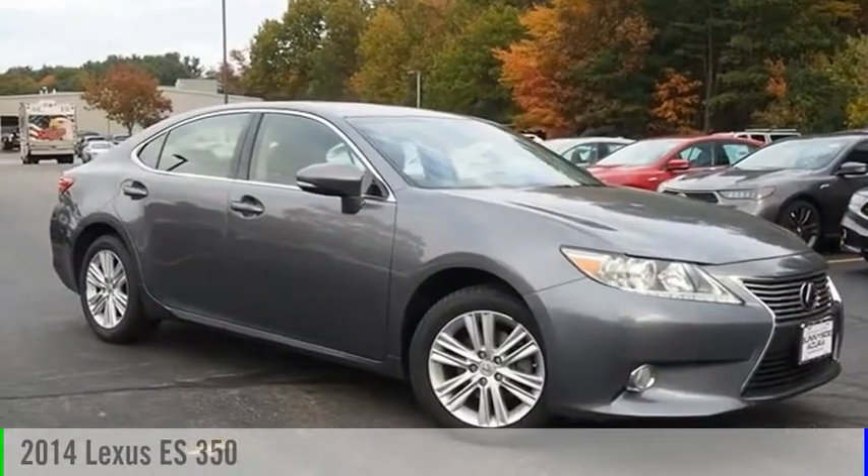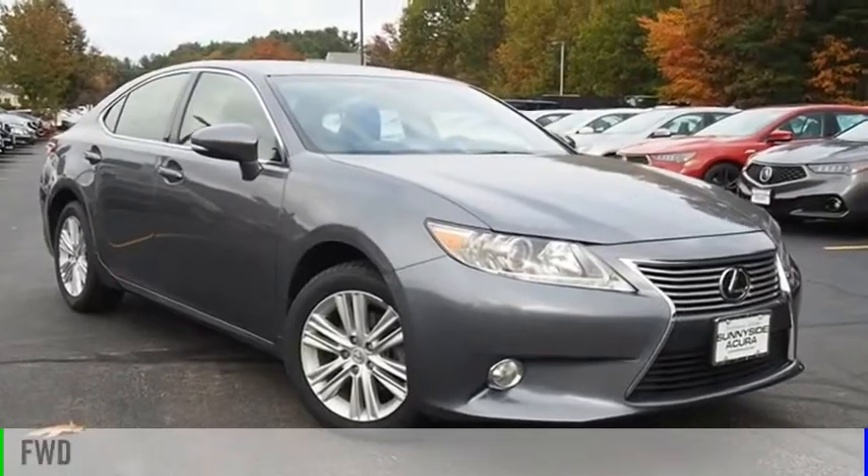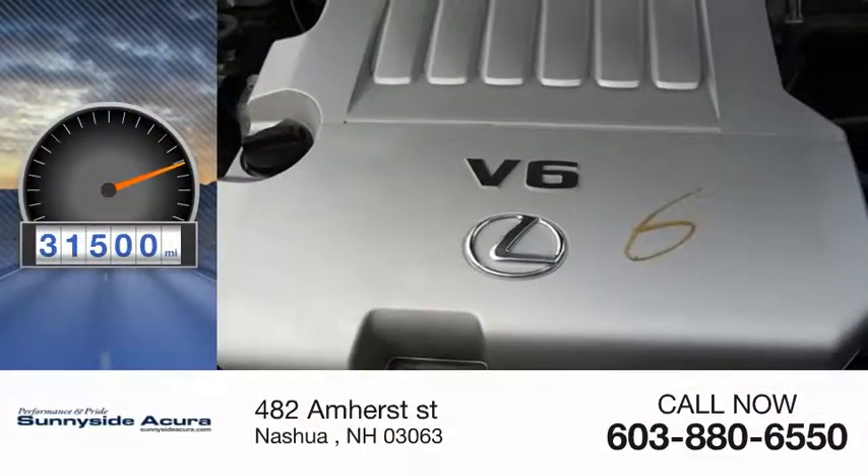We are pleased to show you the 2014 ES. This vehicle is powered by a front-wheel drive and has less than 35,000 miles.